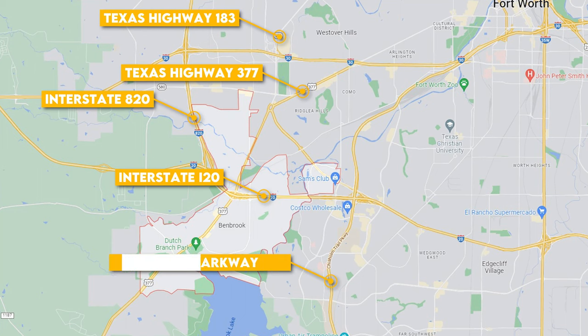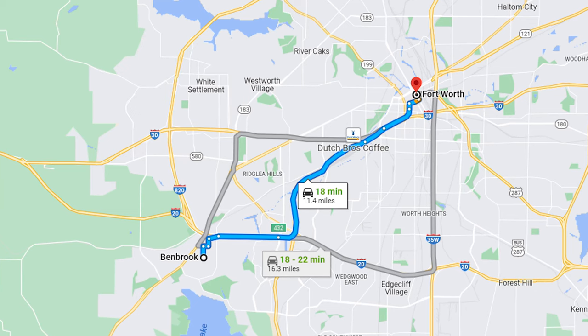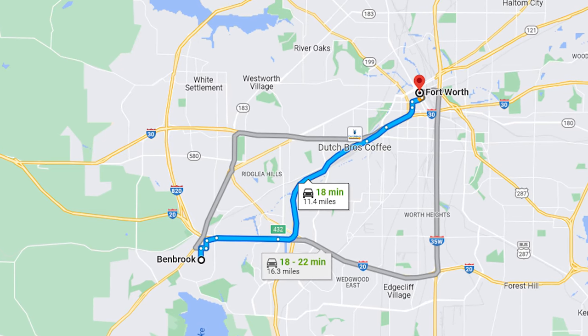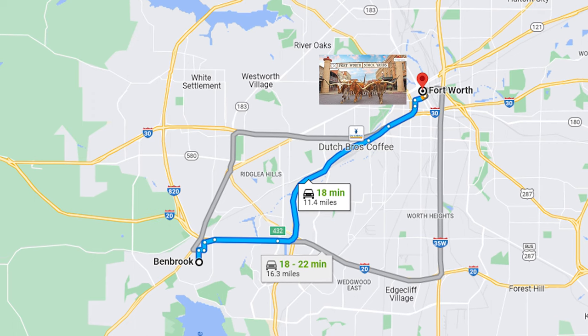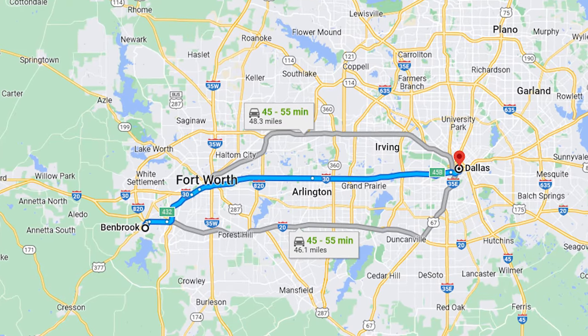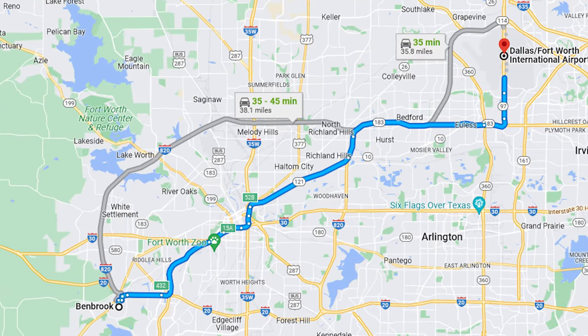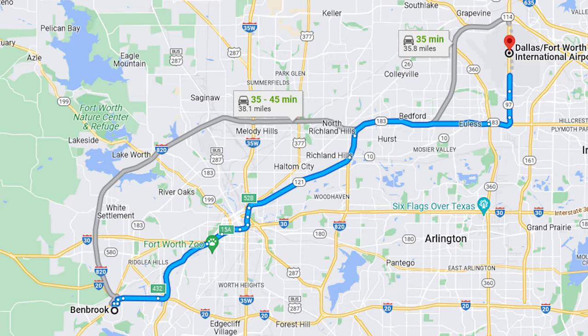I also want to make note of Chisholm Trail Parkway, which is very close to Benbrook and will take you straight into downtown Fort Worth — that's going to take you about 18 minutes. If you're trying to get to downtown Dallas to check out the Dallas Zoo, you're looking at 50 minutes. And if you need to catch a flight at DFW International Airport, you're looking at 35 minutes.